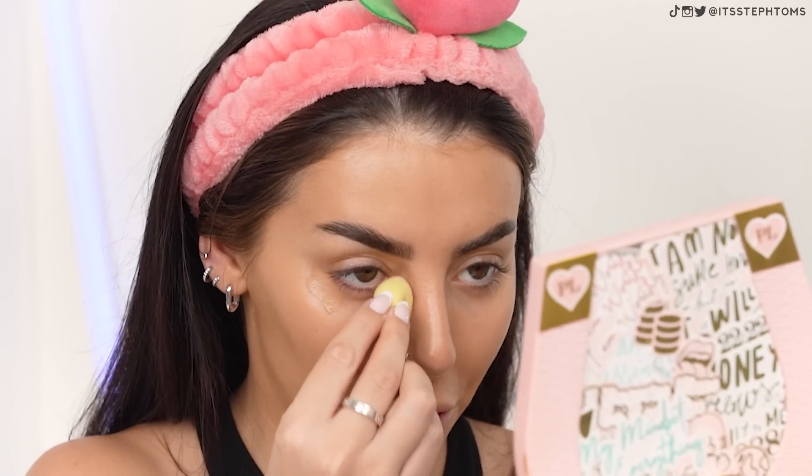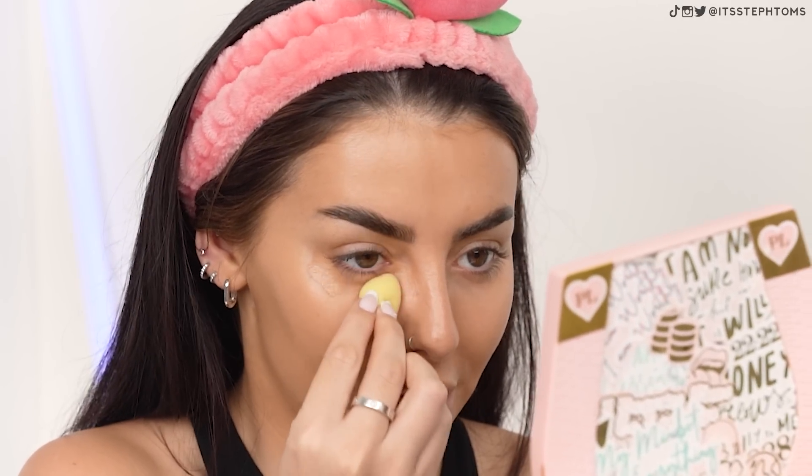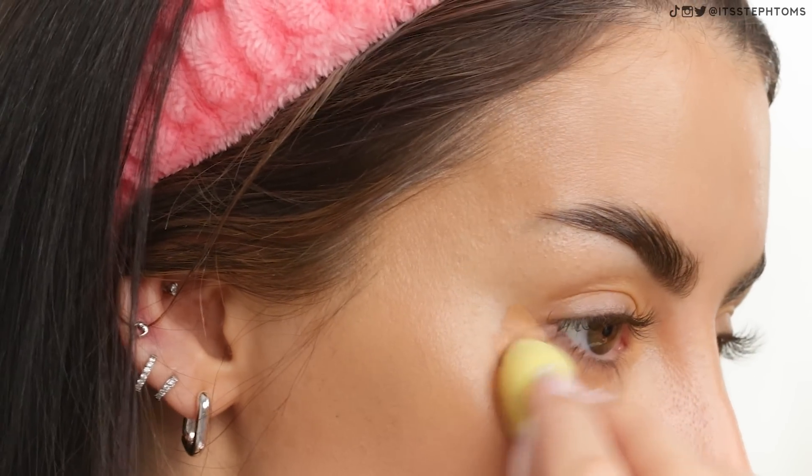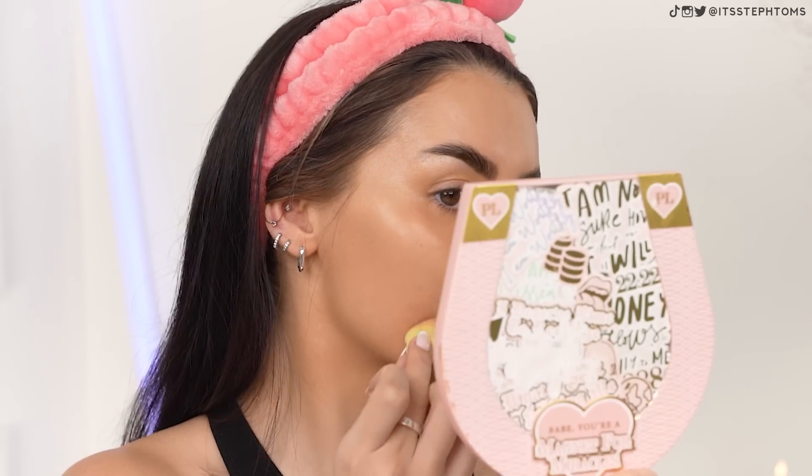I'm going to take this teeny tiny little beauty blender - I know Coco Cosmetics do their own little tiny one as well, which I want to get my hands on. Hopefully the more peachy tones will balance everything out and not just make it look like I've been punched under my eye. I thought that was going to be a lot worse. I do want it to be a little bit lighter, so I will go back in with some of that tinted moisturizer to even it out - but that's actually not as bad as I thought in terms of color. I like the packaging on this, by the way.